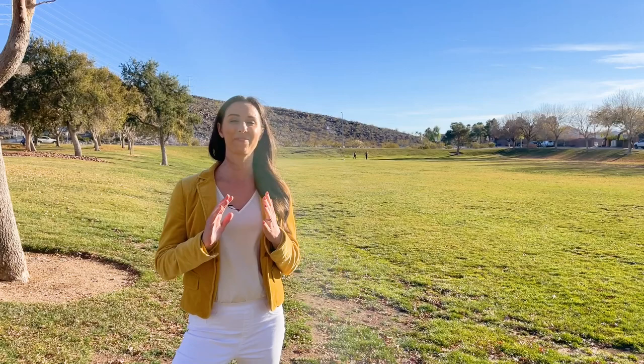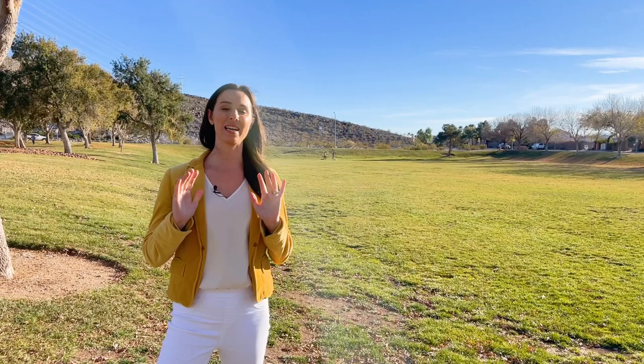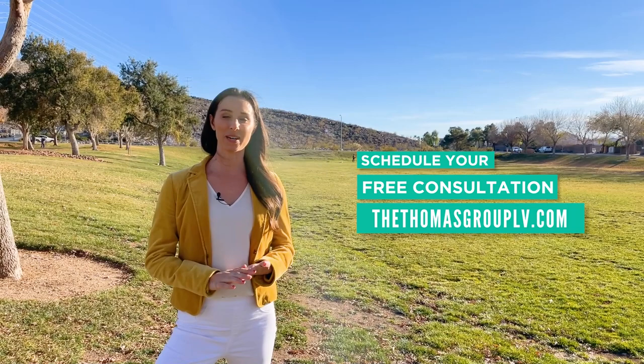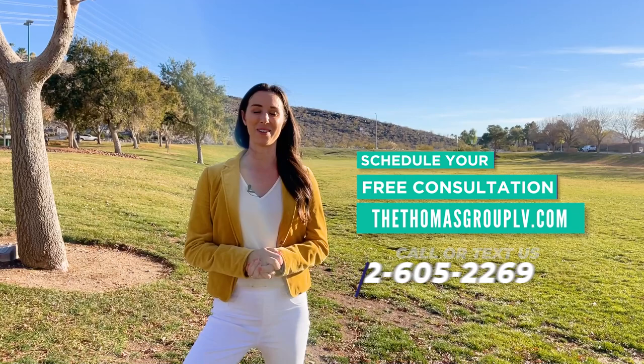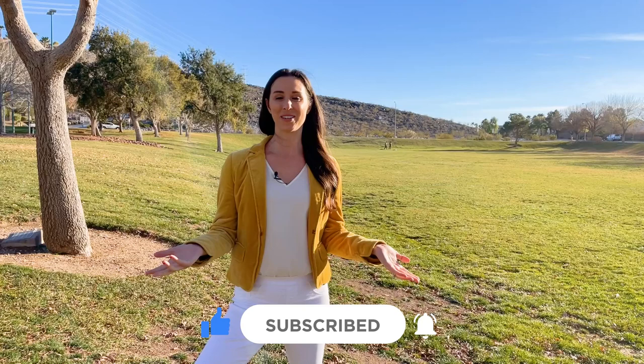I hope you enjoyed this tour of McDonald Ranch and that I really helped give you a feel for what it's like to live here. I really love this neighborhood, and I hope I conveyed that to you. If you are thinking about moving to the Las Vegas or Henderson area, myself and my team would absolutely love to help you. We love matching you to that perfect community that fits your wants and needs. You can reach out to us at thethomasgrouplv.com — we have our phone number there and you can also book a free, no-pressure, no-obligation consultation on our website. If you haven't yet subscribed to our channel, we do tons of different tours like this around all of Henderson and Las Vegas and keep you updated on everything real estate related in the Las Vegas Valley. See you in our next video — thank you so much for watching!